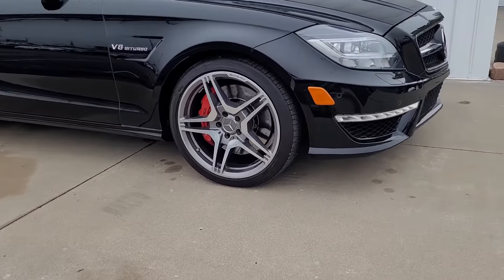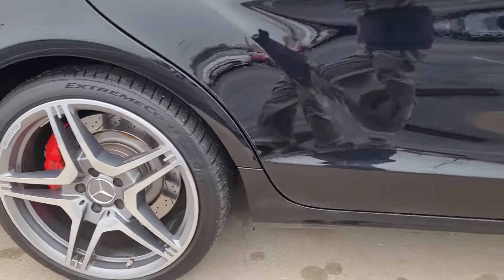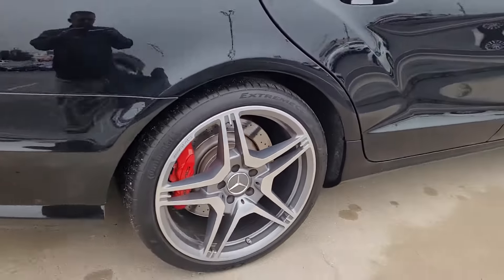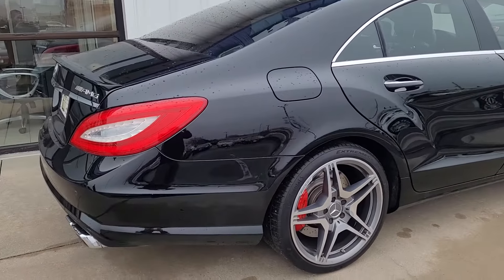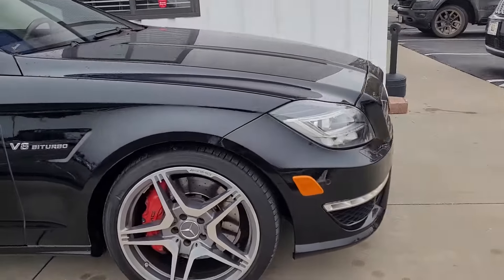As you can see, it's got the performance calipers. It's got every available feature you're going to want out of a Mercedes. As you can see, the body is in great shape — no major dents, dings, or scratches. It's been well taken care of. Super low miles.